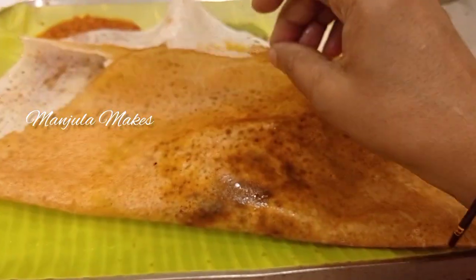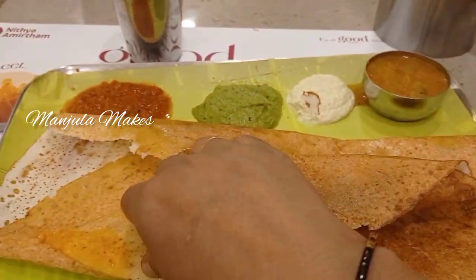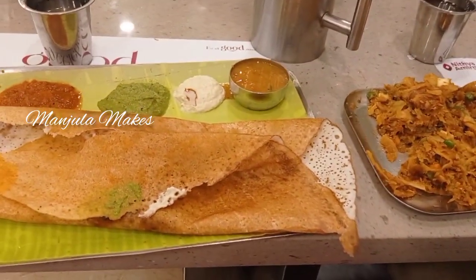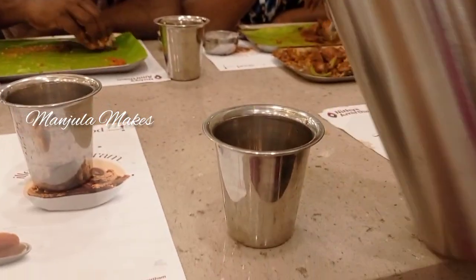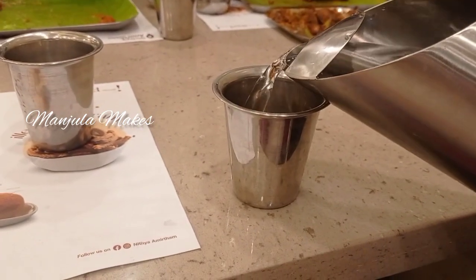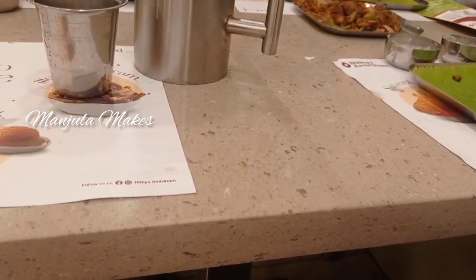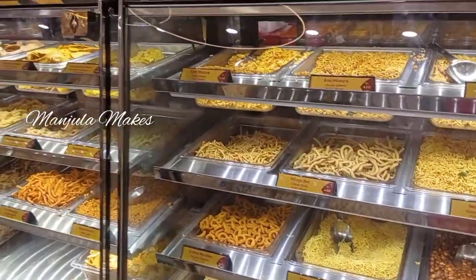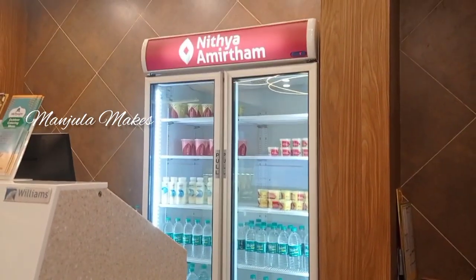This hotel is in Old Washerman Pet, near South Yagarajah College. You can visit this place with your family. If you are interested in this hotel, please visit it.